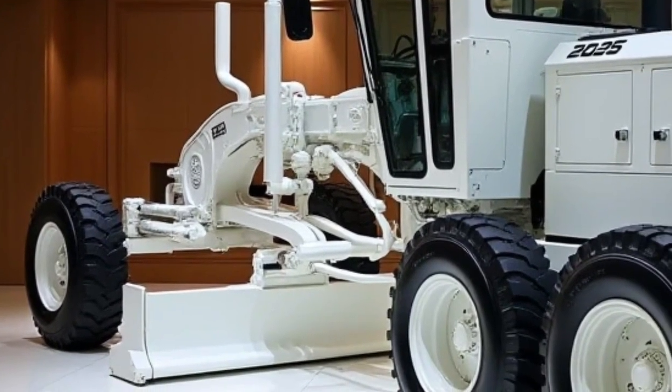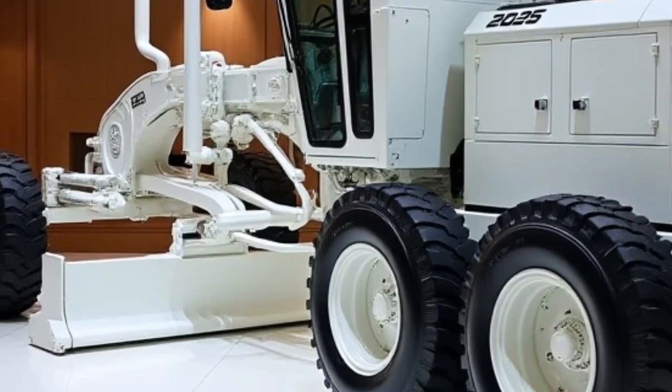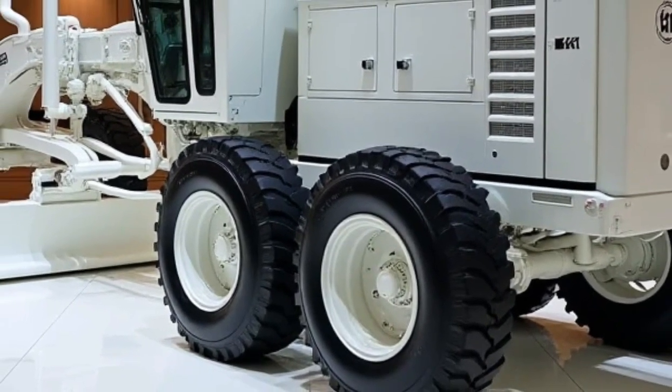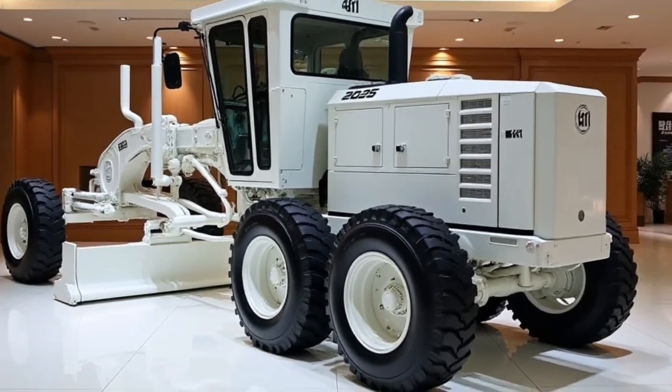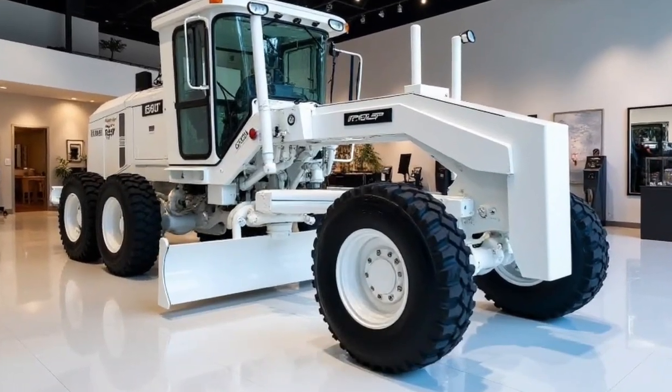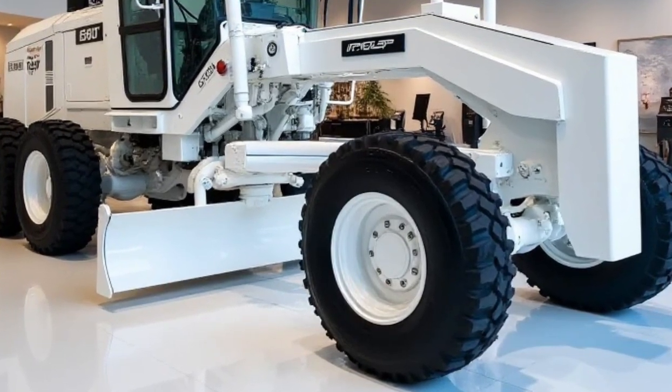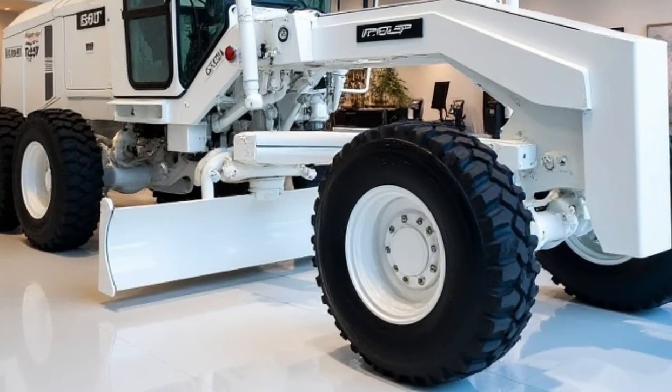For added peace of mind, the G11 includes optional cameras and proximity sensors, which assist in detecting obstacles or personnel in the vicinity, reducing the risk of accidents. In conclusion, the 2025 Motor Grader G11 is a high-performance, versatile, and safe machine that is built for the toughest tasks.